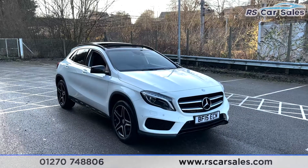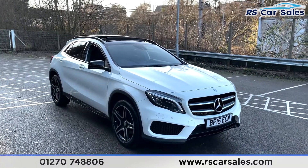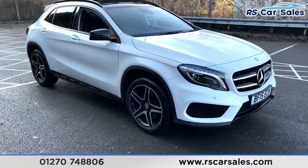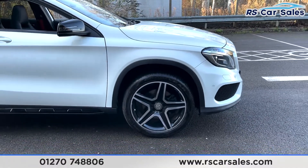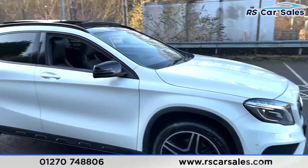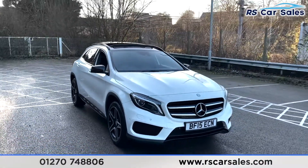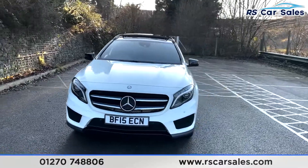Here we have a 2015 Mercedes-Benz GLA 250 4MATIC AMG Line Premium Plus. With this vehicle you do get the 19-inch AMG alloy wheels, all in excellent condition as you can see. We've got a cirrus white exterior paintwork which looks fantastic in contrast with the black features around the vehicle.